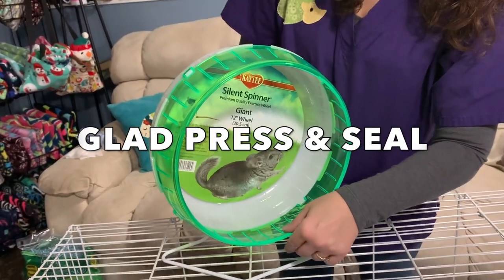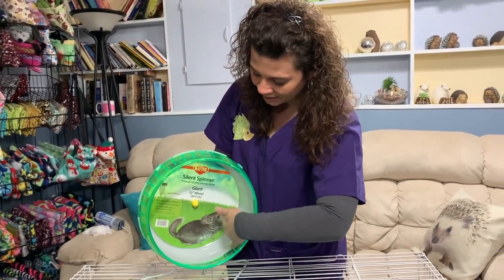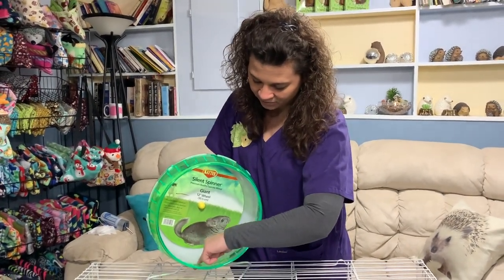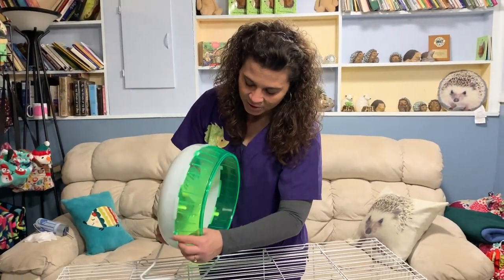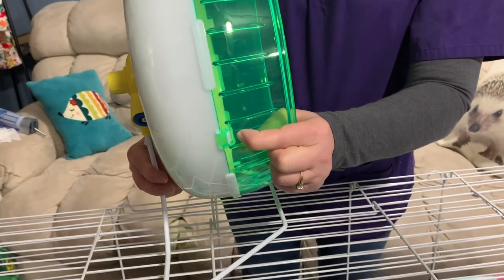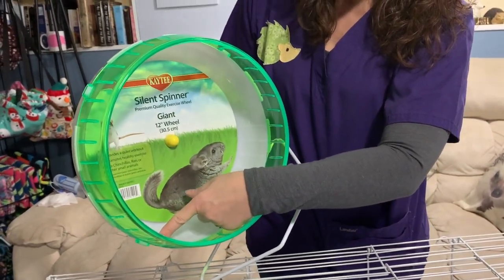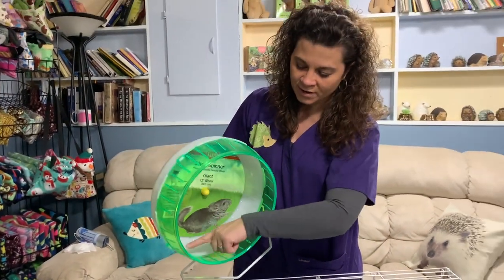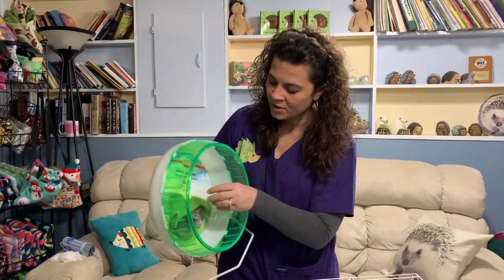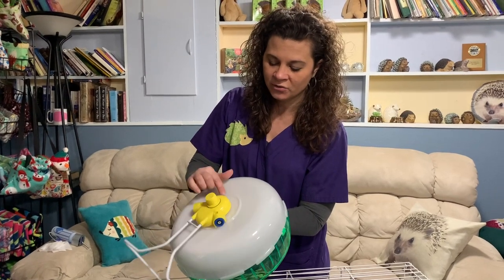One thing you can do is use Glad Press'n Seal, which is in the saran wrap section at Walmart or the grocery store. Simply line the interior of the wheel with the Glad Press'n Seal so you can pull it out easily — this helps protect the crack. I do not suggest taking this wheel apart because the tabs are fairly delicate, and if you crack or break one, the wheel won't have a tight fit, which can lead to injuries. When cleaning, also try to avoid getting the bearing wet, as it has metal components that can be damaged over time.